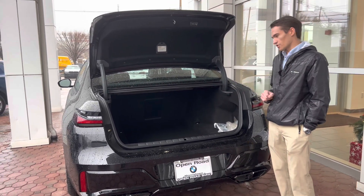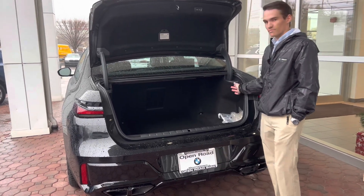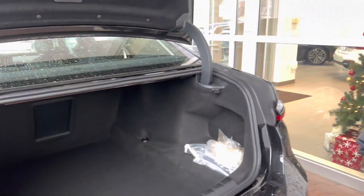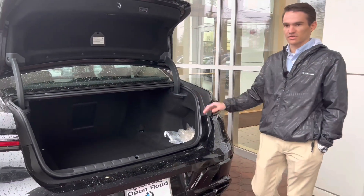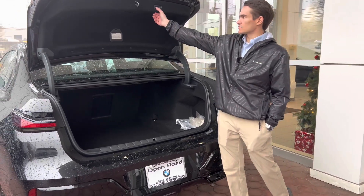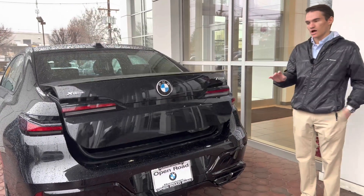You also have some standard amenities like hooks for grocery bags and tie-downs to secure cargo further. The cargo area is plenty spacious — really, really big. Obviously, being a larger vehicle, the 7 Series is going to have a spacious trunk. It does close hands-free as well; you just touch the button and it closes all on its own.